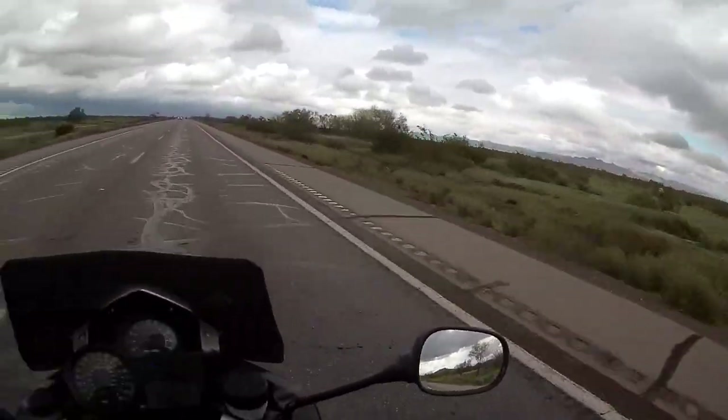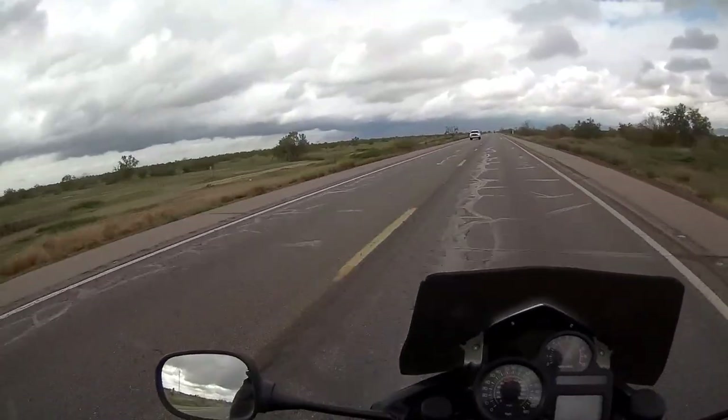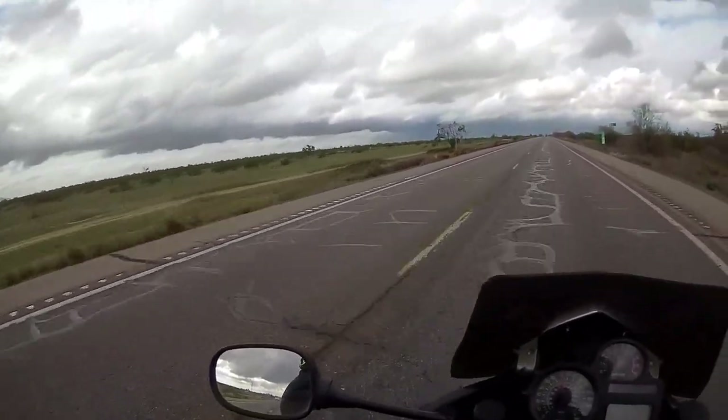Well, here I am in the Arizona desert, somewhere near Florence, actually, which is southeast of Phoenix.